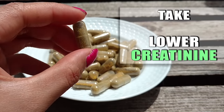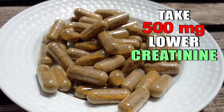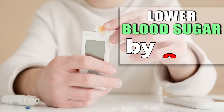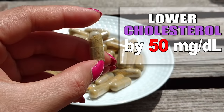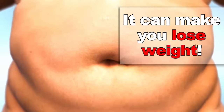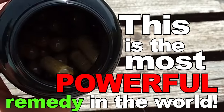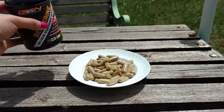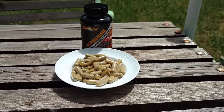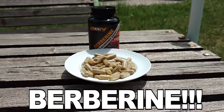Time for good habit number 1. This is probably the most powerful remedy you can find when it comes to repairing the kidneys. Taking 500mg every morning of this remedy is proven to lower blood sugar by more than 30%, lower cholesterol by up to 50mg/dL, and help with weight loss. Our number 1 is berberine — the most powerful remedy on earth. Berberine is something I recommend for everyone suffering from kidney problems, diabetes, or high cholesterol.